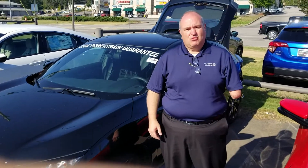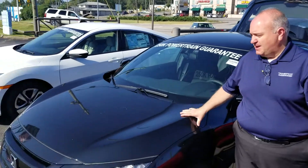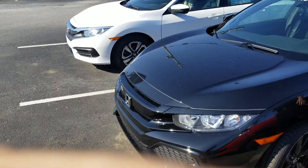Hey Dean, this is Greg Canterbury from Tamron Honda. I want to thank you for your internet inquiry on the 2018 Civic Hatchback Sport Package in the Crystal Pearl Black.